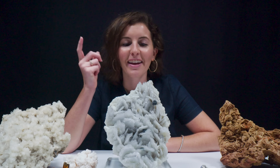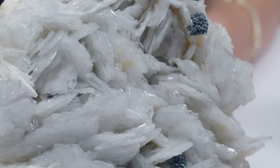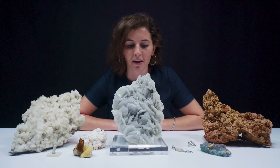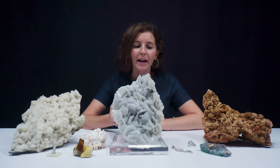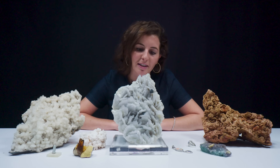You guys know we love to take a closer look on this channel. I love this specimen — from an aesthetic perspective, it's gorgeous as a display piece. All these bladed crystals really pack a punch. They look scary and really inviting at the same time. I love the crystal clear nature, and on the back of this piece it has a really pretty natural beige matrix.